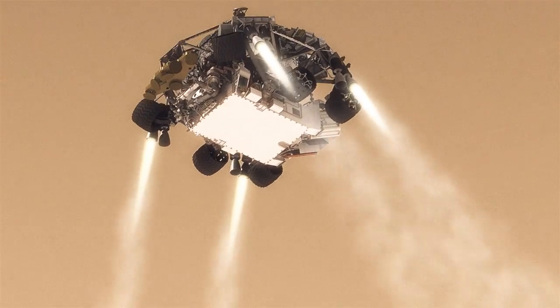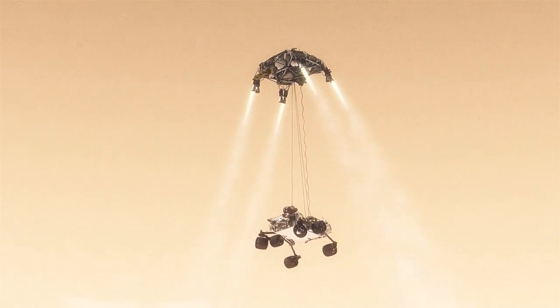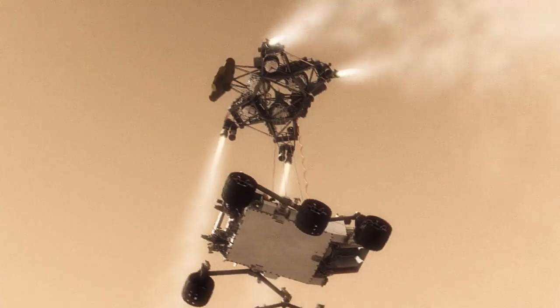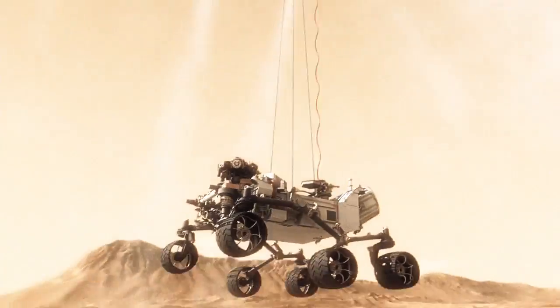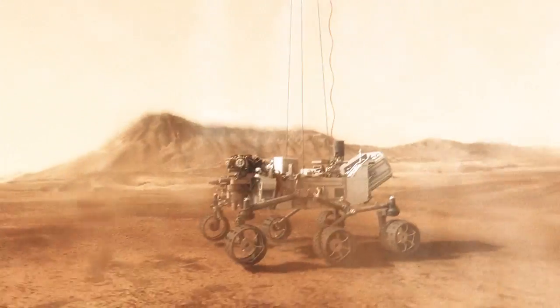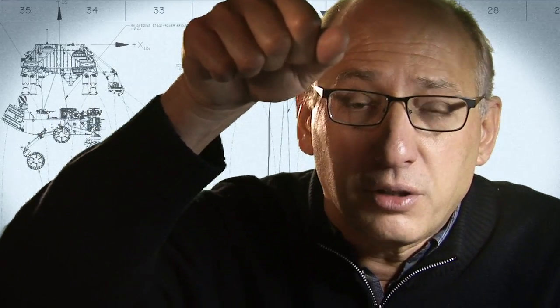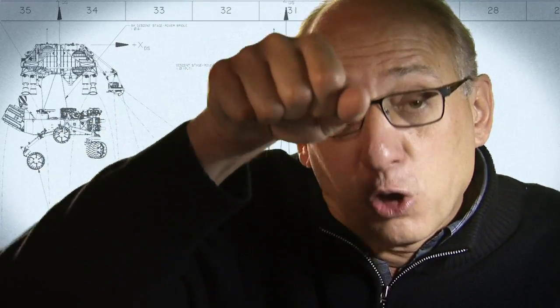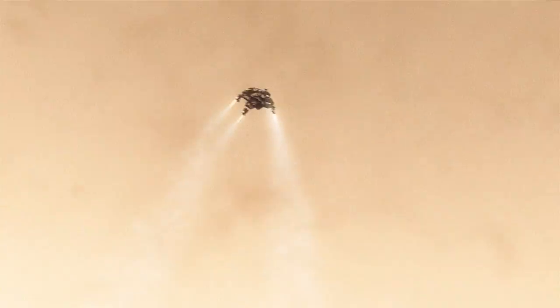Twenty meters above the surface, you have to lower the rover below us on a tether that's 21 feet long, and then gently deposit it on its wheels on the surface. As the rover touches down and is now on the ground, the descent stage is on a collision course with the rover. We must cut the bridle immediately and fly the descent stage to a safe distance from the rover.